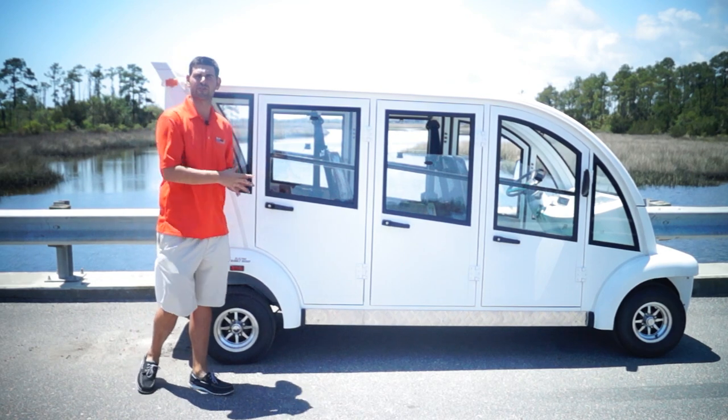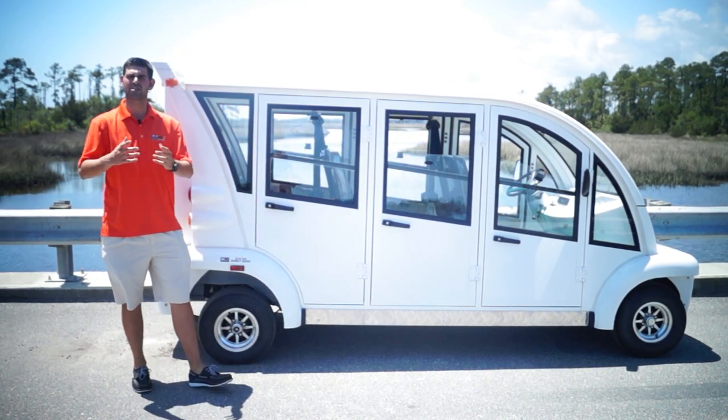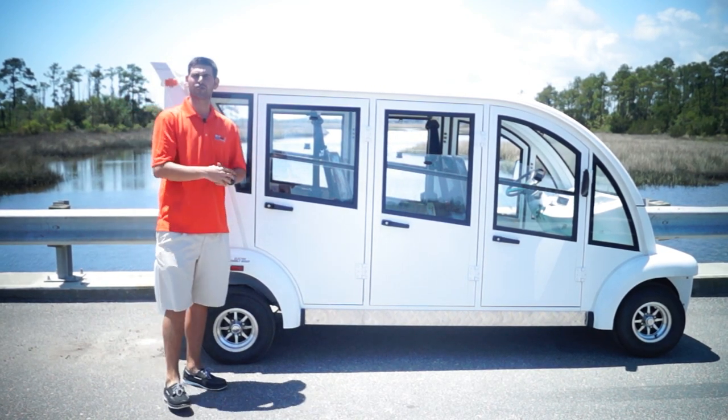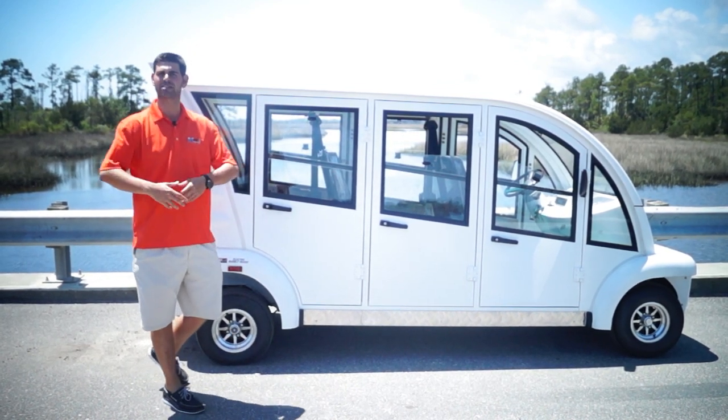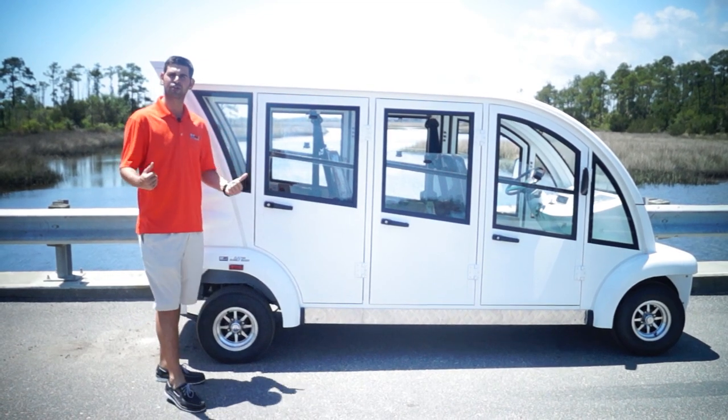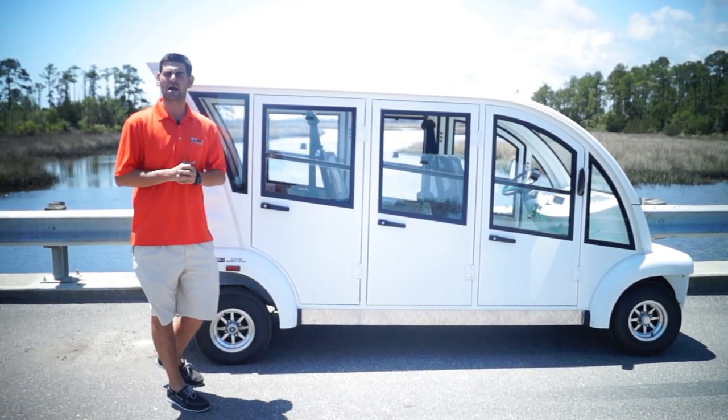We came out with another vehicle in 2015, very similar to the six passenger forward facing we came out with earlier this year, but it has the hard door kit on there. For you northern climates, for those guys that don't want an open unit for safety, this is a great option for you.